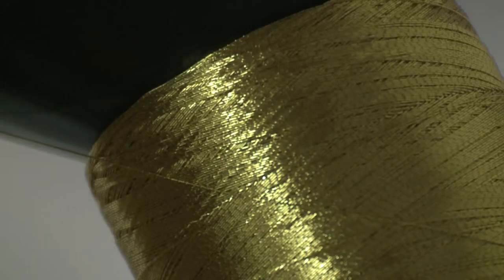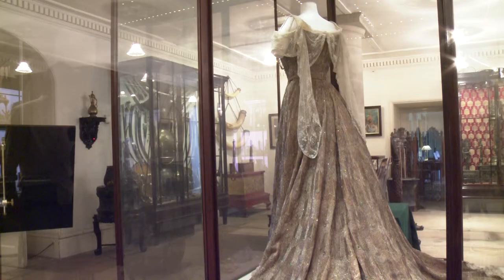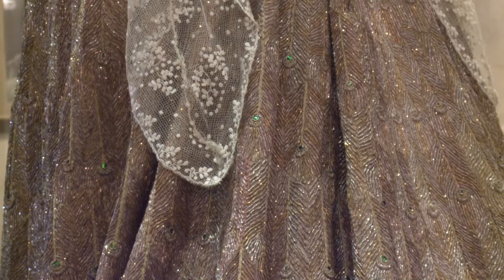The gold thread that I'm using is a reference to the gold peacock dress that was worn by Lady Curzon when her husband was the Viceroy to India. She had this amazing dress made by craftsmen in India and then it was taken to Paris and made into this beautiful dress at the House of Worth.